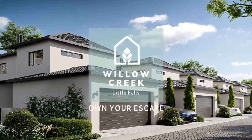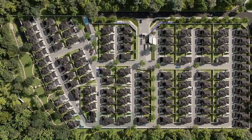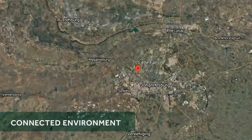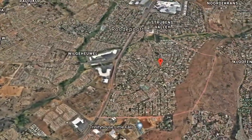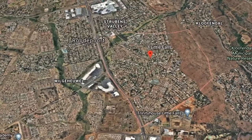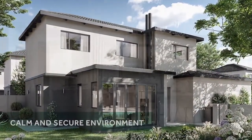Own your escape at Willow Creek. The modern freestanding homes of Willow Creek are connected to daily essentials as they are to nature. Situated in the picturesque node of Little Falls and overlooking the Kluofendal Nature Reserve, there will always be moments of calm in the secure environment.